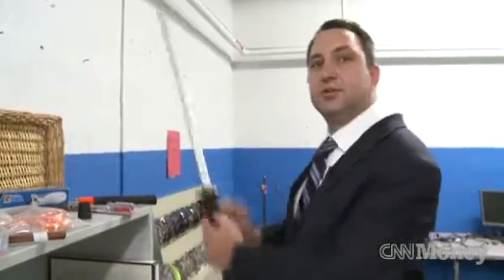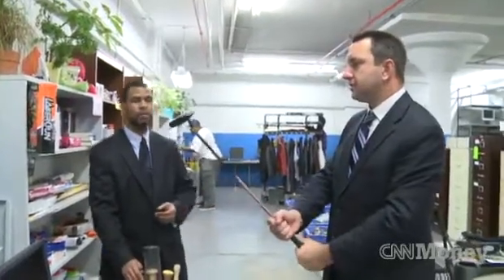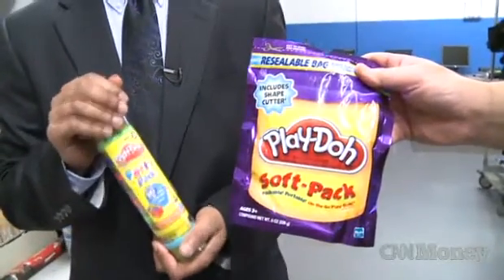This state warehouse is filled with items that the TSA says can be used as weapons, and also with items that simply look like weapons. You could do some damage with this. Two words for you: plastic explosives.